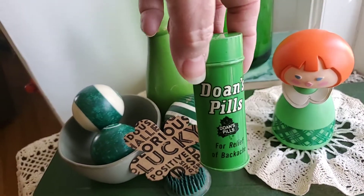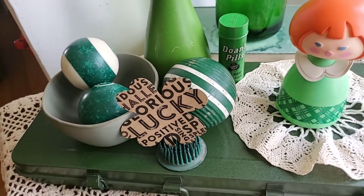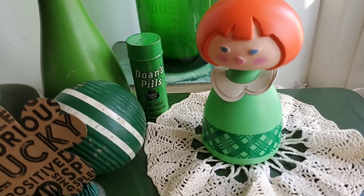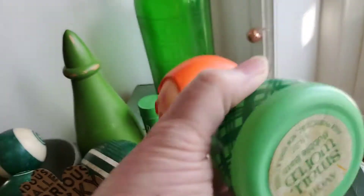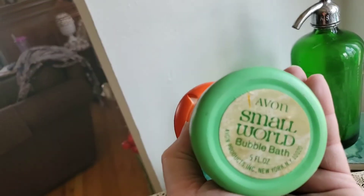This is a don't pill container that a friend of mine gave me one time. This little lovely lady is from the Avon collection from when I was a kid — it's the Small World collection, and this one was the bubble bath.